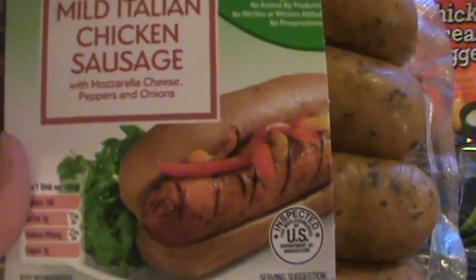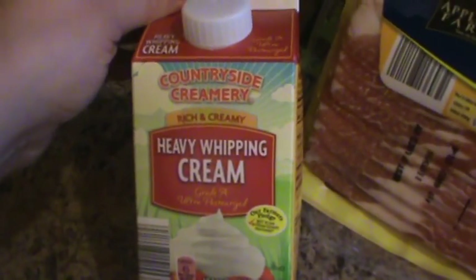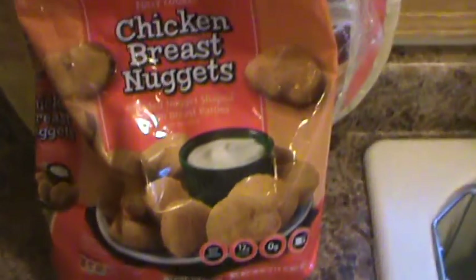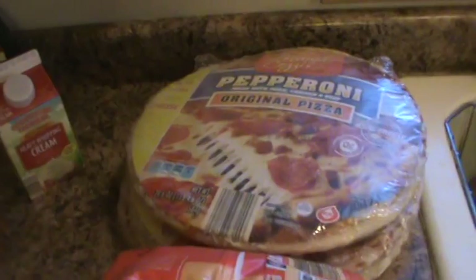I got two tubs of sour cream. And this is totally new — I've never bought it before: mild Italian chicken sausage with mozzarella cheese, peppers, and onions. The calories are pretty decent at 140 calories per link, so I thought it would be a healthier lunch option to help watch the calories a bit. I'll let you know how those are. I got some extra heavy whipping cream, some bacon, some extra fine green beans, some chicken nuggets, and then three of our pepperoni pizzas for the kids to keep in the freezer. These were marked down to $1.99, which is a good deal — they've usually been about $2.20.